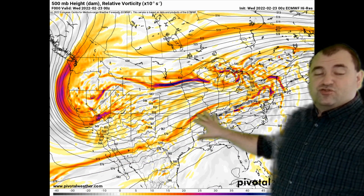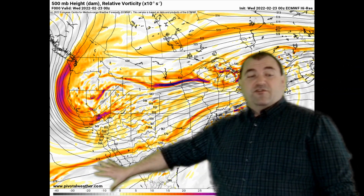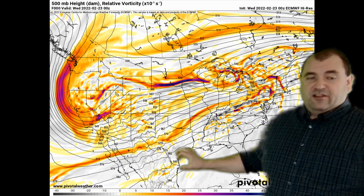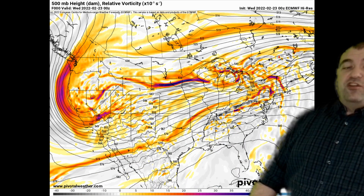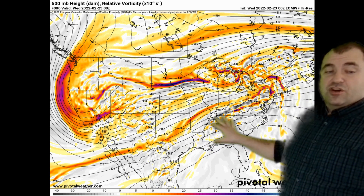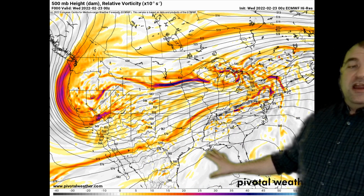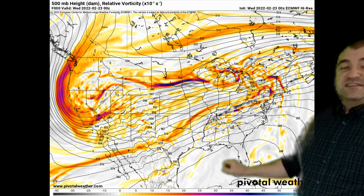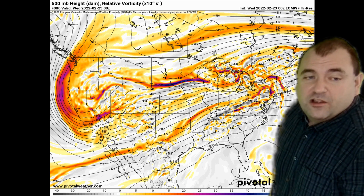Here's the southern jet stream as depicted on the 500 millibar map. We've got lots of energy. Basically all winter with La Niña, you've had this southwest-to-northeast flow bringing lots of moisture and giving lots of opportunities to tap moisture. It's also been moving warmer air across the southeastern United States up in our direction quite often — very common for a La Niña pattern.